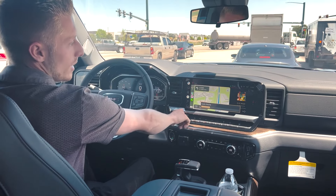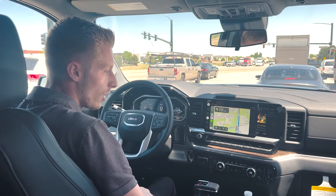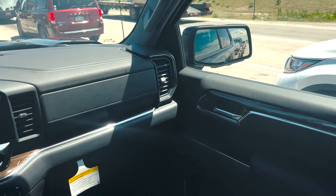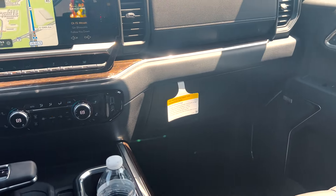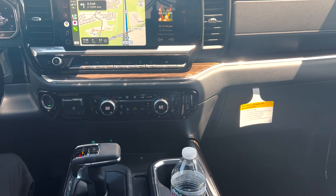This is equipped with the Bose sound system, which sounds very nice overall. Nice layout on the door panels as well with that silver trim around the speakers. You do have a USB, USB, and USB-C here for connectivity for Apple CarPlay or charging needs.